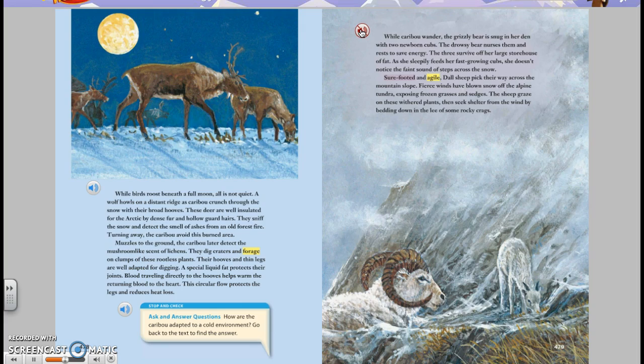Sure-footed and agile, Dall sheep pick their way across the mountain slope. Fierce winds have blown snow off the alpine tundra, exposing frozen grasses and sedges. The sheep graze on these withered plants, then seek shelter from the wind by bedding down in the lee of some rocky crags.